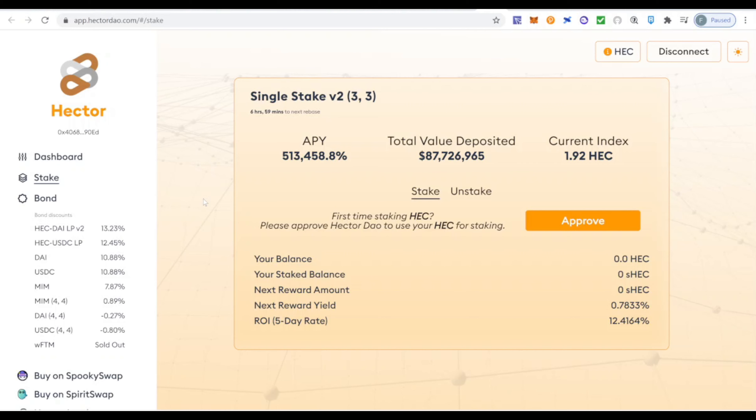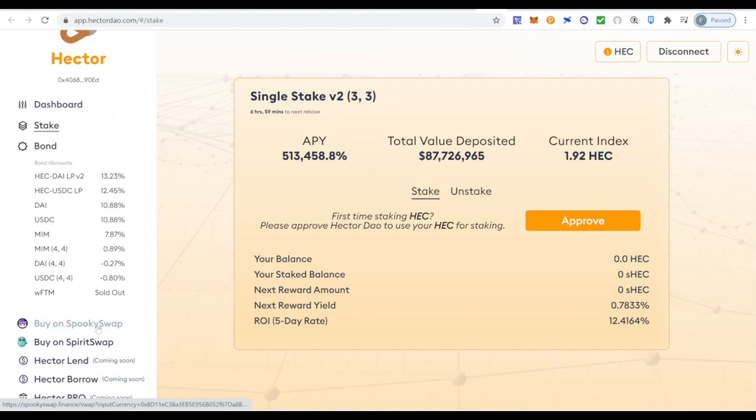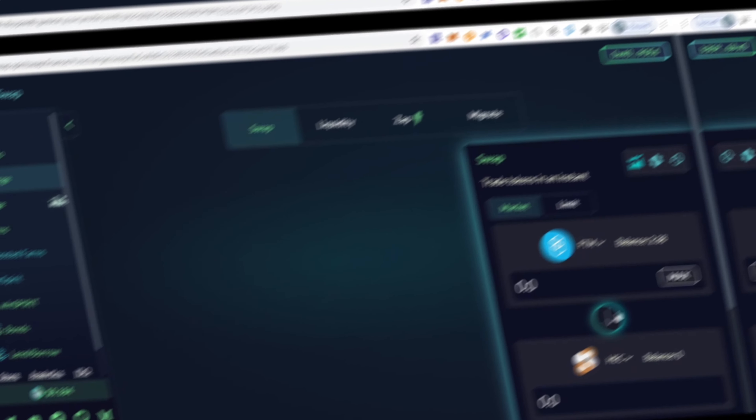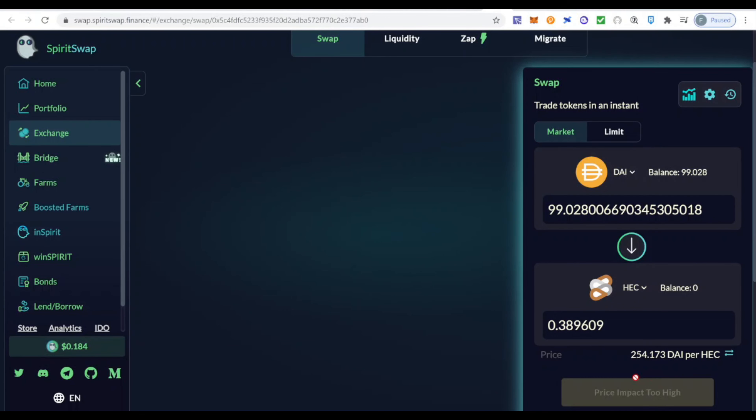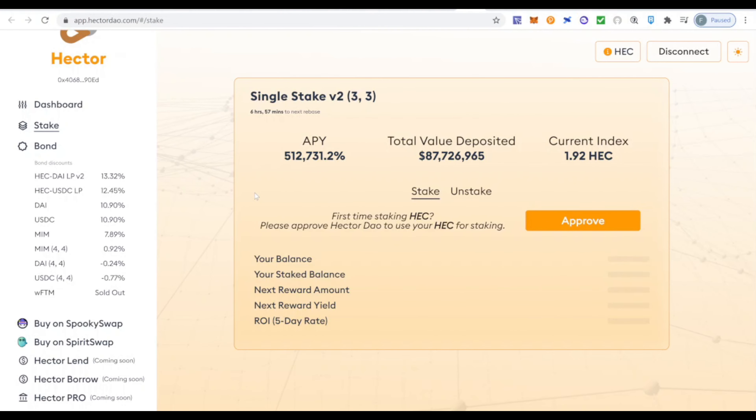There are two main options to get HEC. You can bond it — either the normal way with a five-day vesting period where you manually stake afterward, or via the 4-4 option where you buy already-staked HEC, with a four-day vesting period and earning benefits from day one. The other option is to buy HEC directly. You'd click 'Buy on Spooky Swap' or 'Buy on Spirit Swap.' In Spirit Swap, HEC is already selected — you can buy it using FTM or DAI, click max, and confirm the transaction.